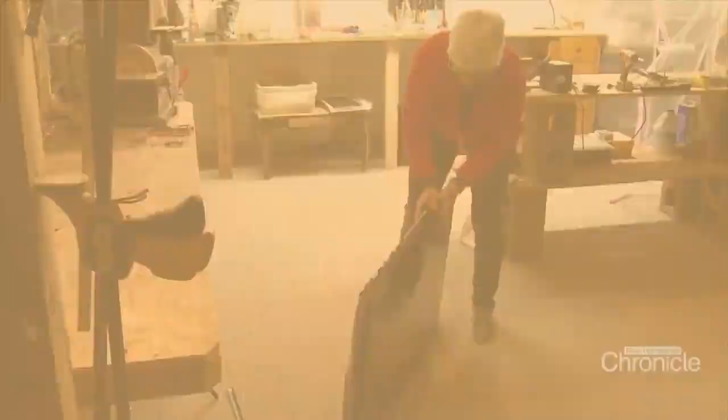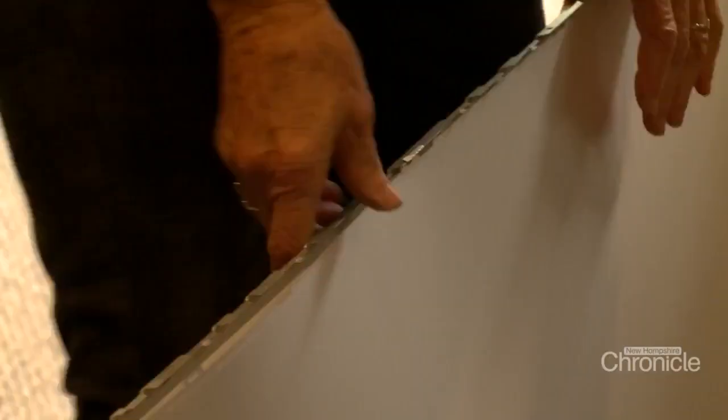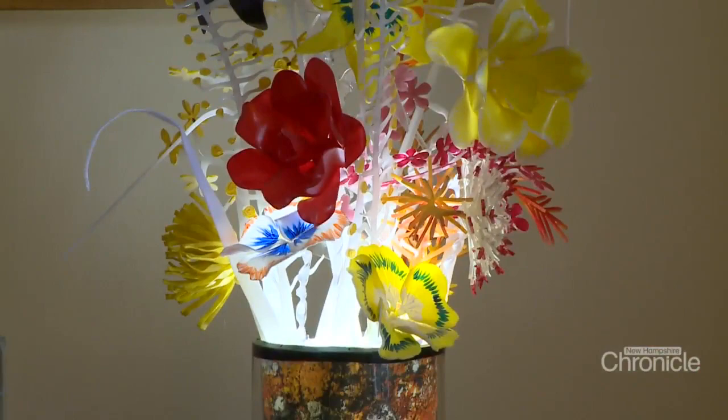Instead of sitting in front of a computer all day, Patricia Moody takes them apart. That's the screen — you can see it's been broken — but what she wants is the stuff behind it. Believe it or not, she takes those layers and turns them into floral art.